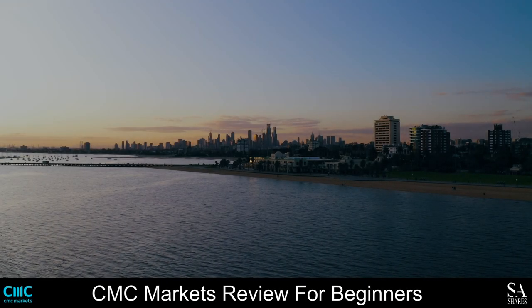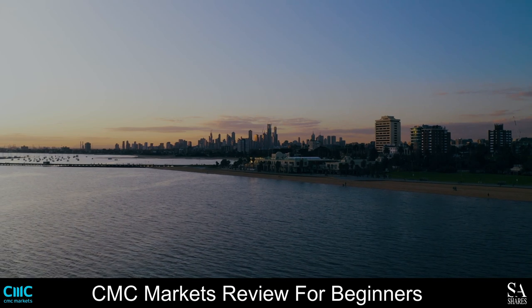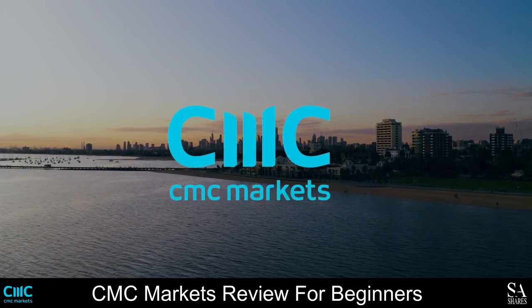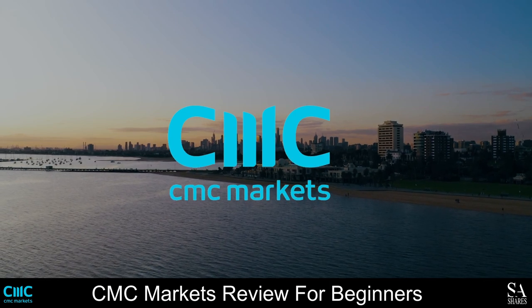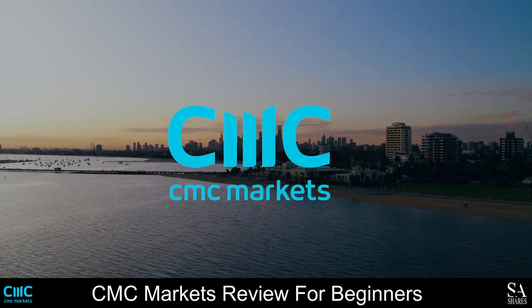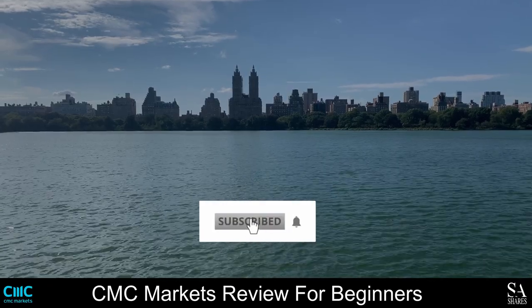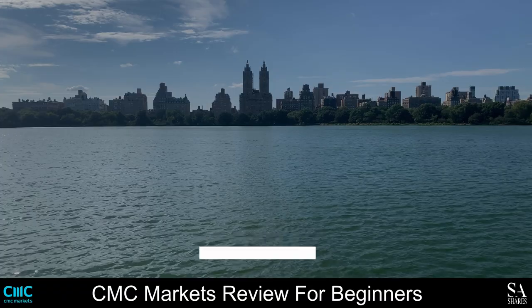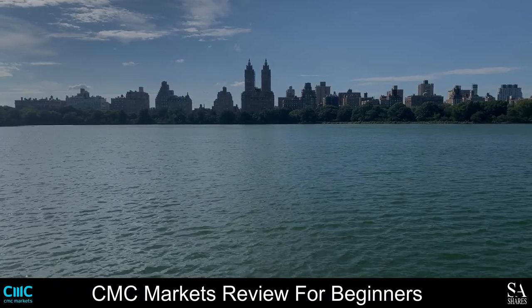Hi Traders, this is Jason from SAShares and today we are going to be taking a look at CMC Markets. Be sure to like, subscribe and click that notification bell to stay up to date with our latest videos. Let's get into it.